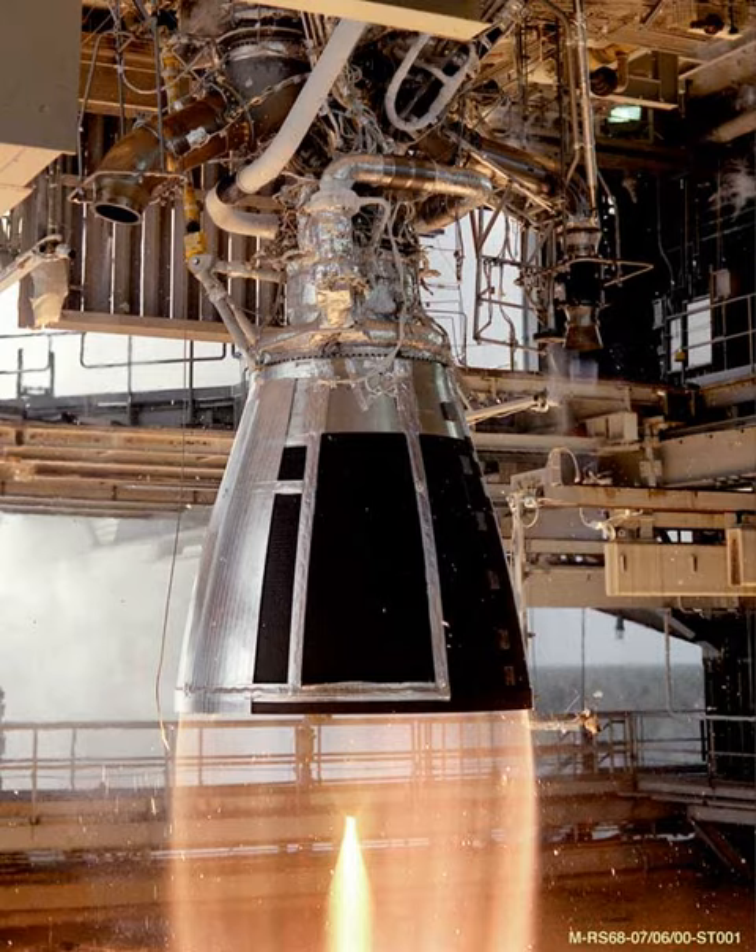Development began in the 2000s, along with its sibling, the bigger YF-100, which would power the LM-5, LM-6, and LM-7 boosters and first stages. Testing was directed by the China National Space Administration, commencing in 2005.